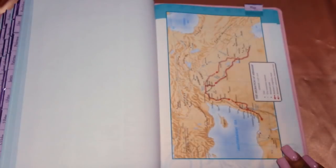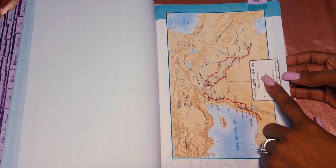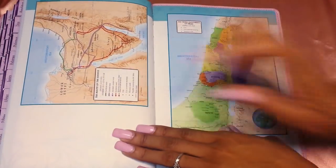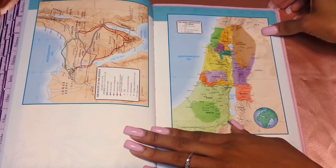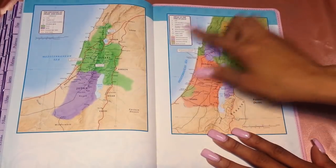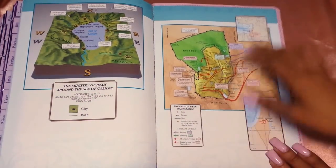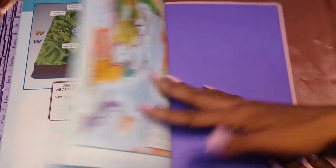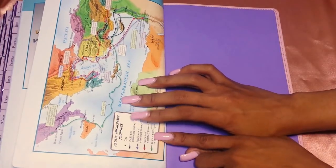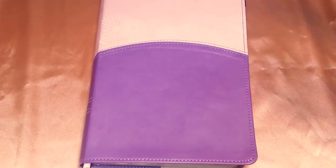Then you get the maps, which are nice, colorful, and pretty. They include the migration of Abraham from Genesis 11:27 to 12:9, the route of the Exodus, the tribal allotment of Israel, the kingdom of Israel and Judah, Israel in the time of Jesus, the ministry of Jesus around the Sea of Galilee, the passion week in Jerusalem, and Paul's missionary journeys - first, second, third - and his voyage to Rome.